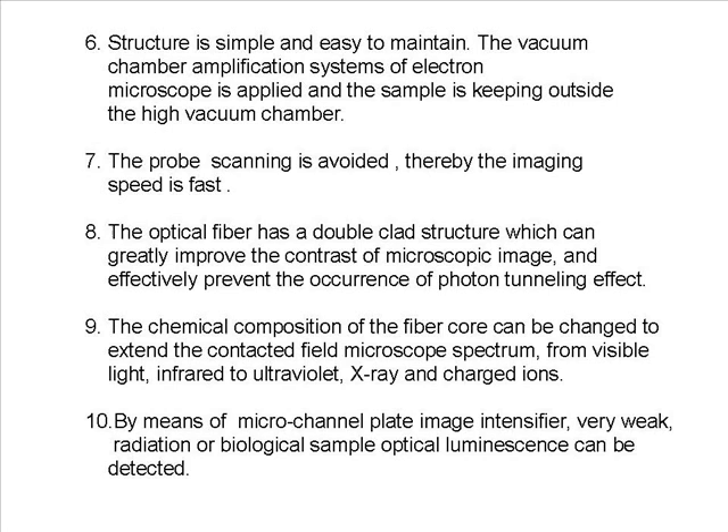10. By means of a micro channel plate image intensifier, very weak radiation or biological sample optical luminescence can be detected.